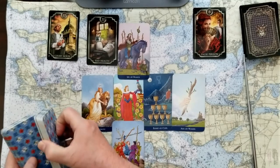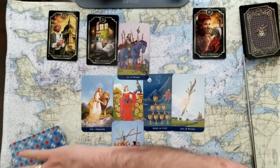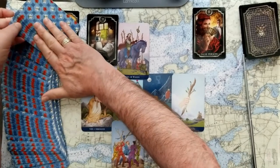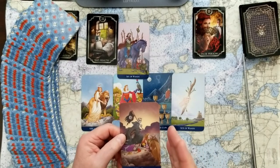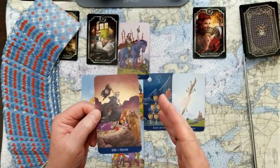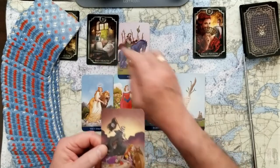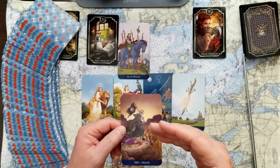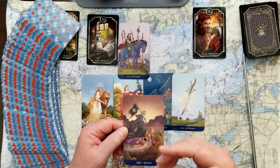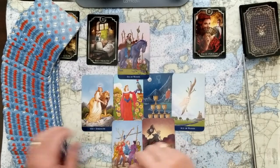The last four parts of this reading: the first card is the self — Death. This is the end of a cycle. Let's put an end to the cycle of repetition, of lingering, and start something new. Every time there's an end, there's a new beginning.